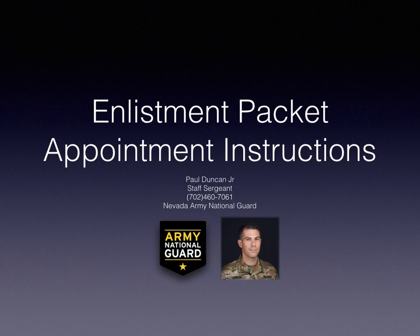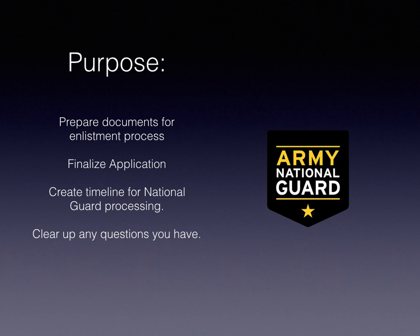This video is to instruct you on everything you need to know for that appointment. The purpose of this appointment is to prepare your documents for the enlistment process. We're going to finalize your application and go over a timeline for your future processing — that means we're going to schedule you for your ASVAB verification test or PI-CAT verification test if you haven't done that already, schedule you for your medical examination, and schedule you for your contract. We're also going to clear up any questions you have about joining the National Guard.